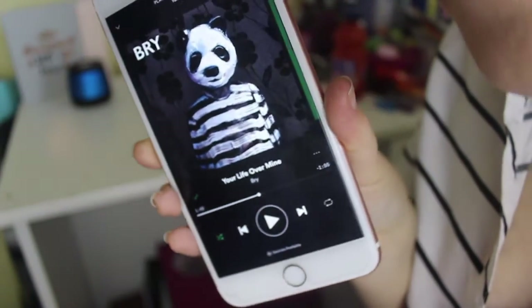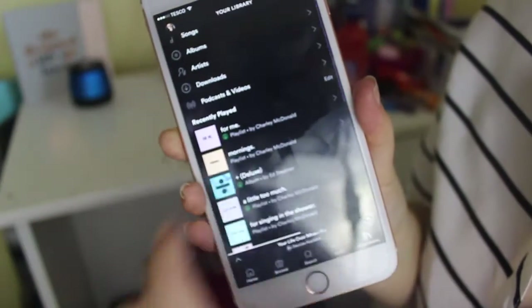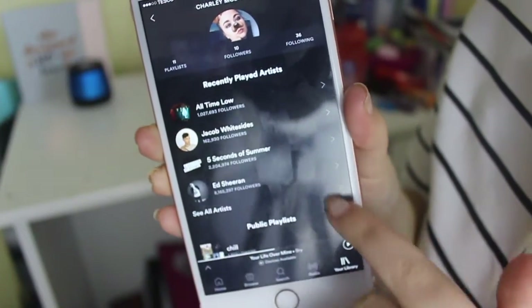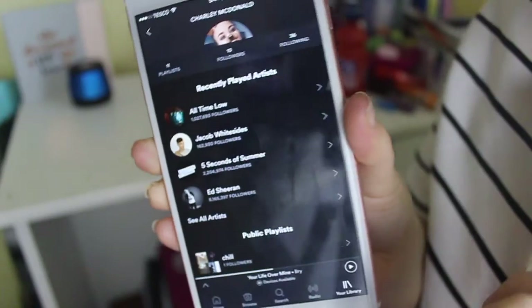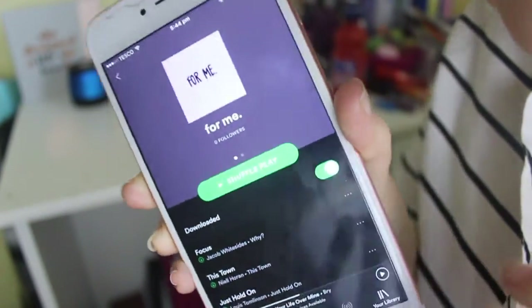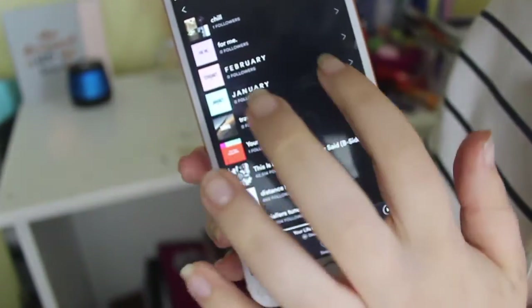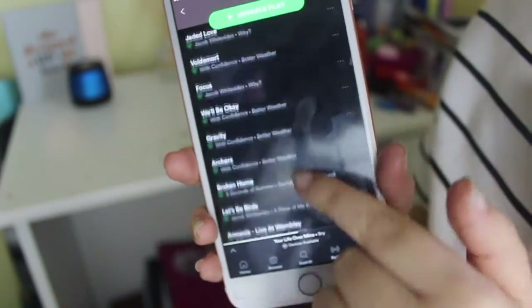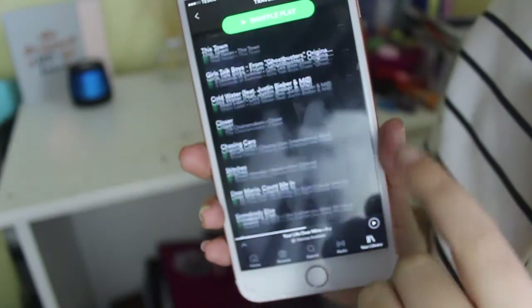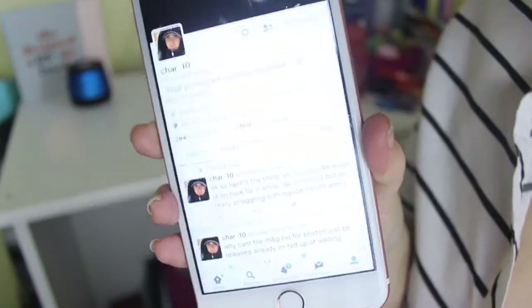The first app is Spotify. As you can see I was listening to Bry — I like this song a lot. I have quite a few playlists on Spotify. This is my Spotify account so you can see who I recently played — All Time Low is number one. I also make playlists for every month, so I've got my February playlist here. I haven't made my March playlist public yet because I haven't finished it. I have a travel playlist for when I'm traveling. I'll leave the link to my Spotify down below.